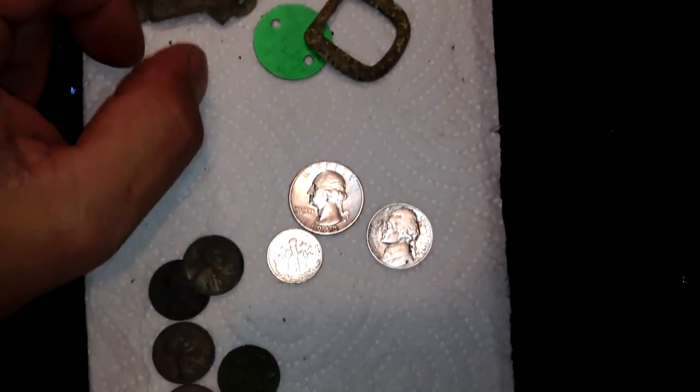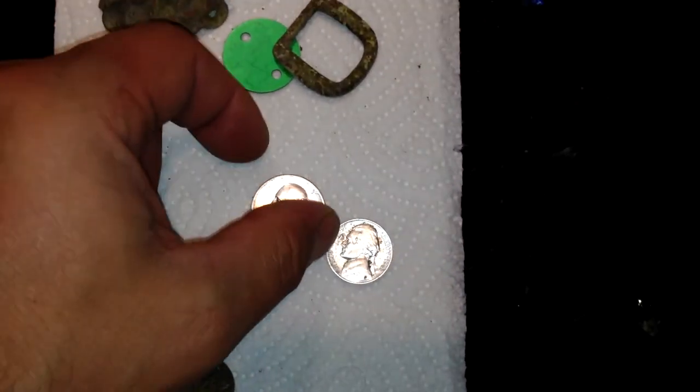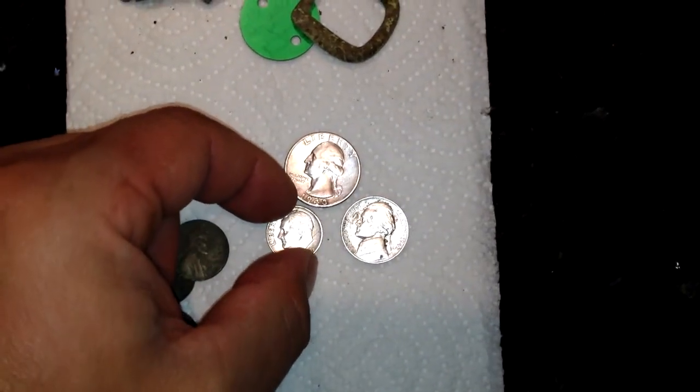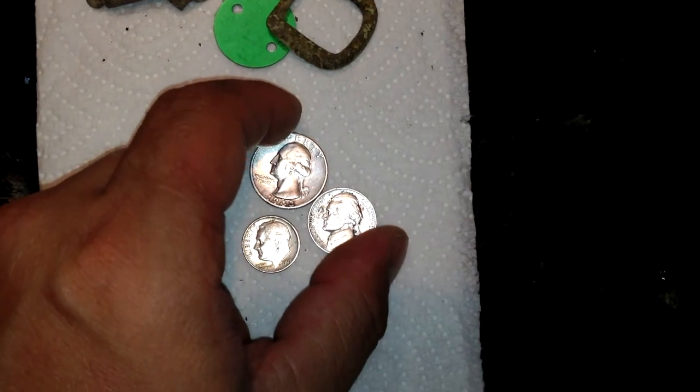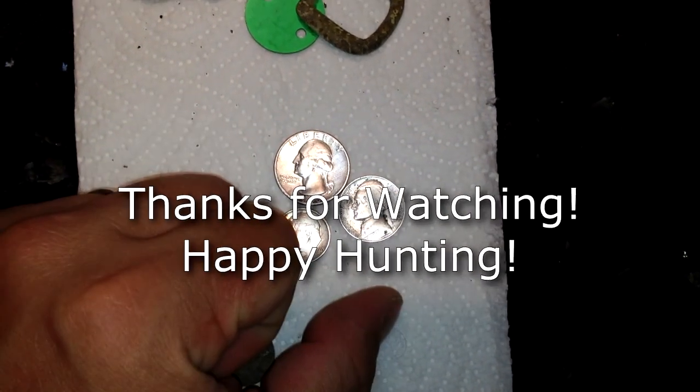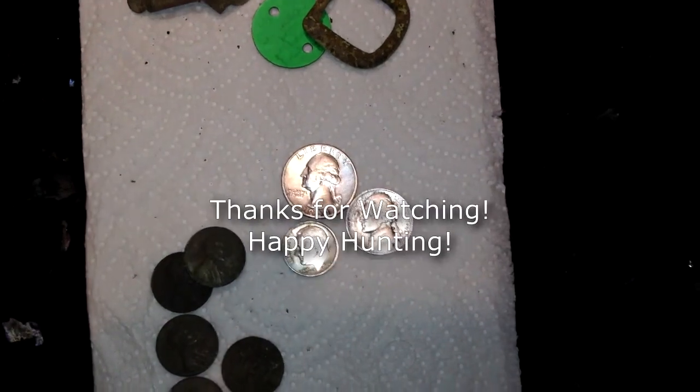Glad to have all three silvers. That's silvers 51, 52, and 53 for me. Still a little bit behind pace, but this was definitely a good night, close to catching up. Thanks for watching — Happy Hunting!